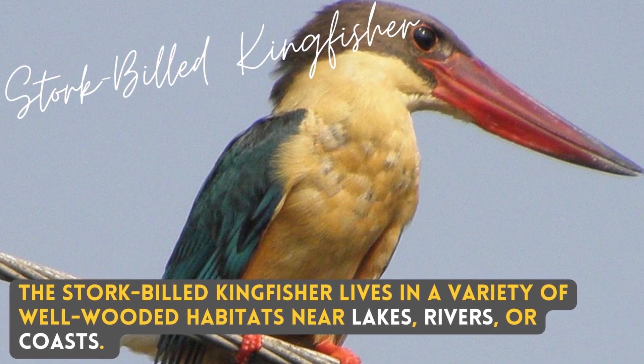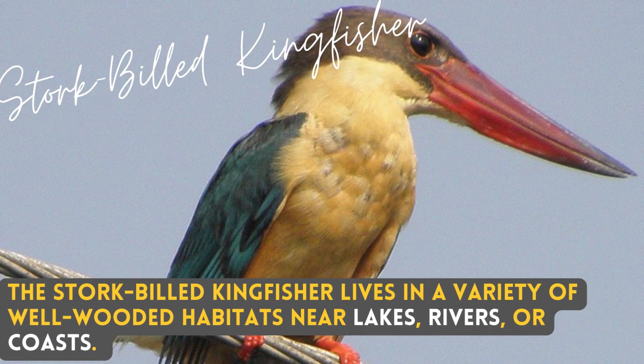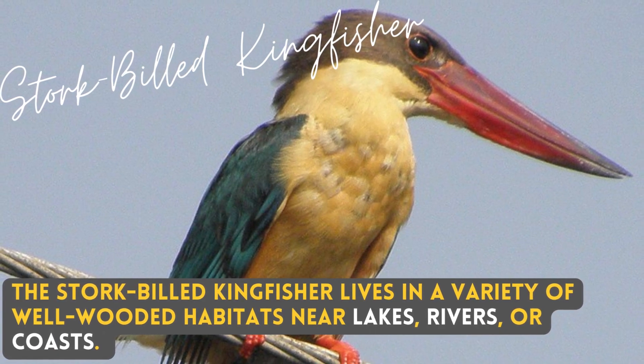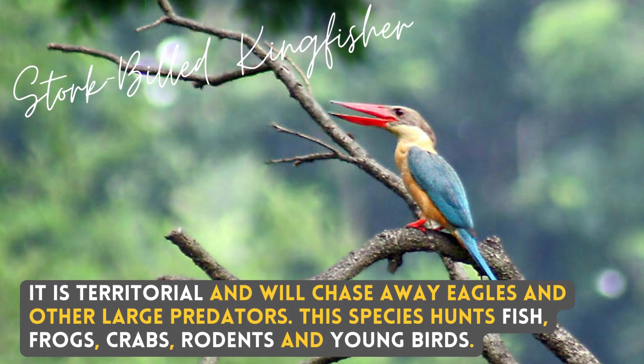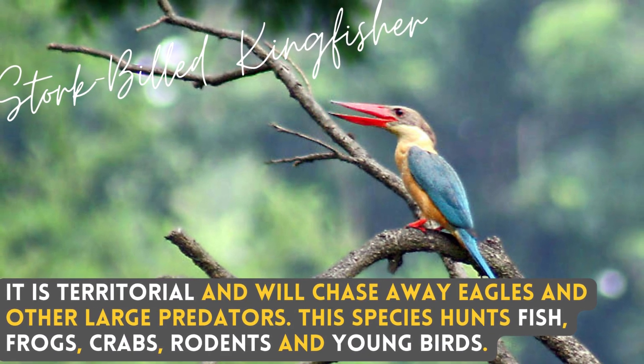The stork-billed kingfisher lives in a variety of well-wooded habitats near lakes, rivers, or coasts. It is territorial and will chase away eagles and other large predators.